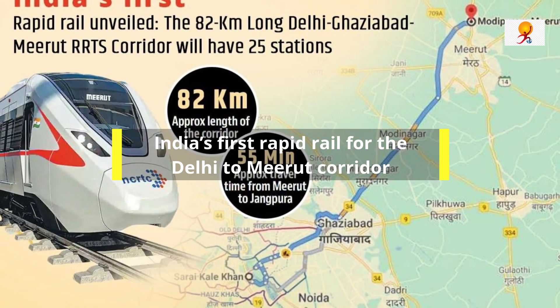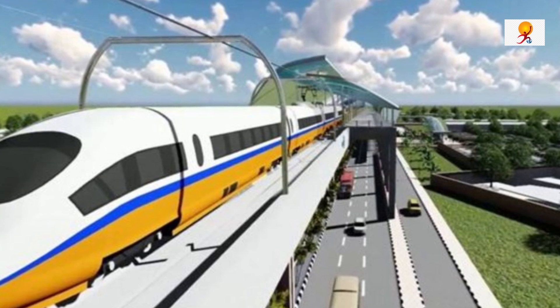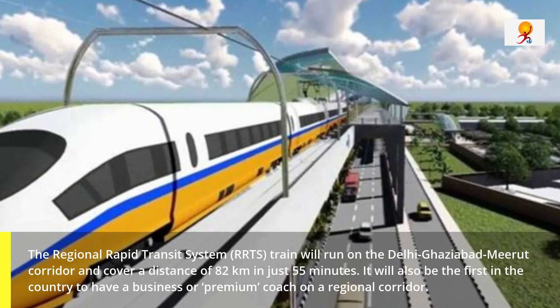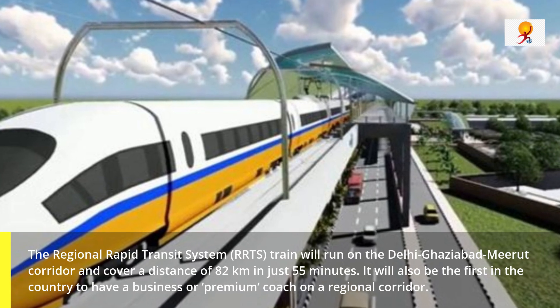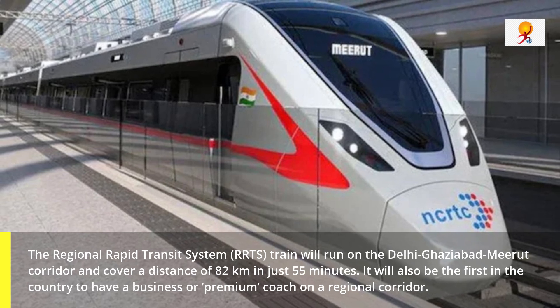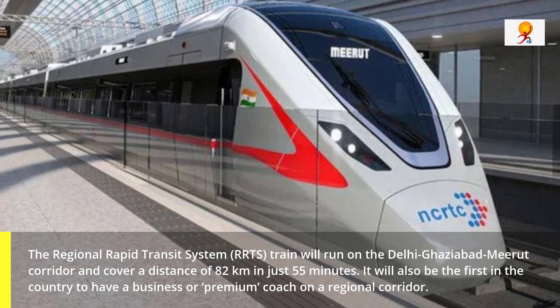Recently, India's first rapid rail for the Delhi to Meerut corridor was unveiled by the National Capital Regional Transport Cooperation, i.e. NCRTC. The regional rapid transit system RRTS train will run on the Delhi-Ghaziabad-Meerut corridor and covers a distance of 82 km in just 55 minutes.